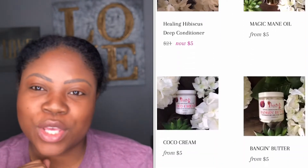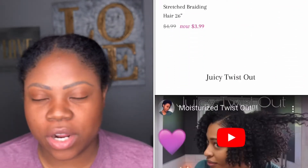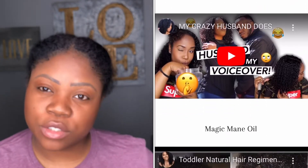We are having a sale right now. Use code Mila B if you would like to save 20% off your order. It is natural hair products for naturals, made with natural ingredients from scratch.